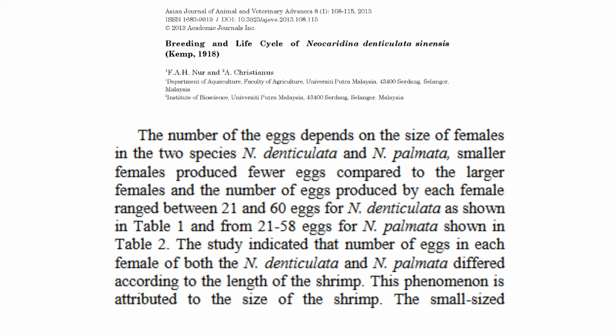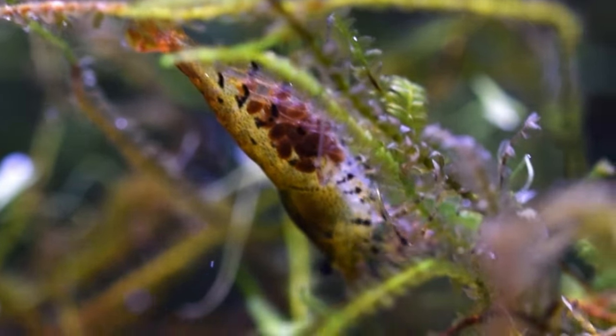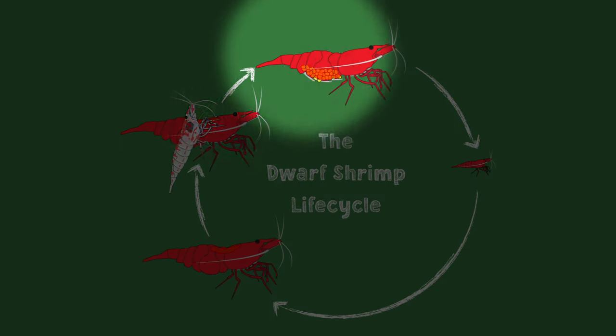When neocaridina were studied, they found clutch sizes of anywhere from 20 to 60 eggs, depending on the size of the female. Older, larger females can carry more eggs, which makes them that much more valuable for breeding purposes. And now, on to egg development.